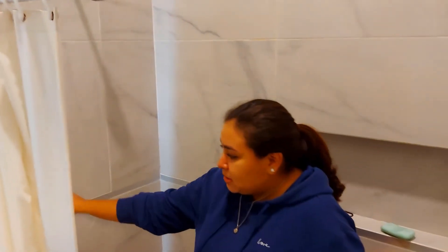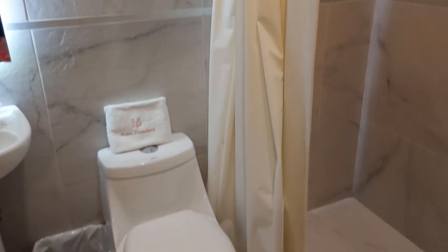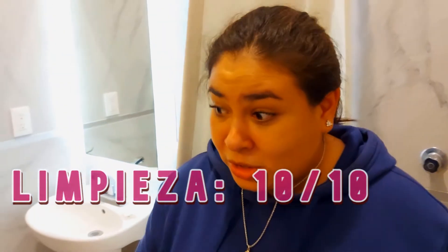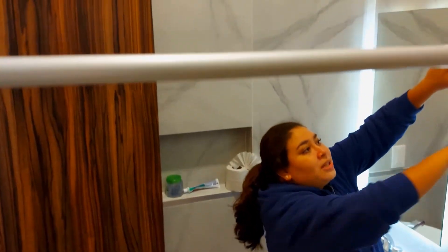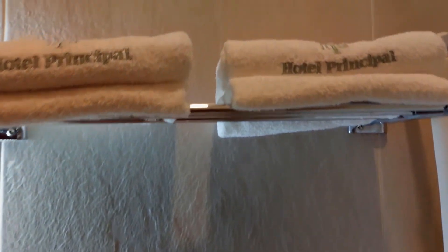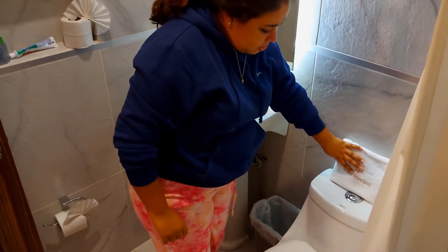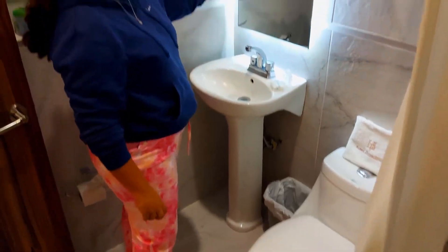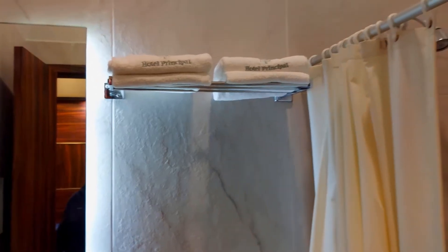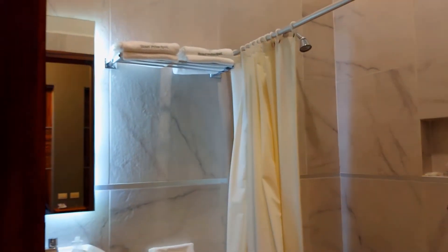On this side we have the shower. The shower, the truth is, is quite good — it has both hot and cold water and doesn't fail for anything, which is great because some days it can be a little cold here. Here we have our towels — two big ones. Here is the hotel's name on them. We have a small bag for the hands, and a bag with some toiletries. And here we have soap and shampoo.